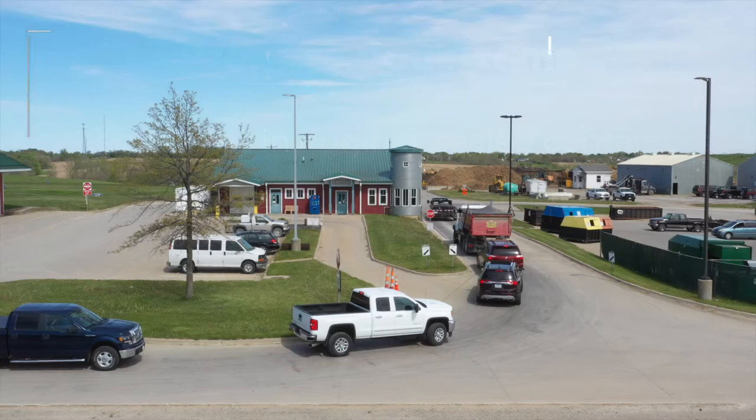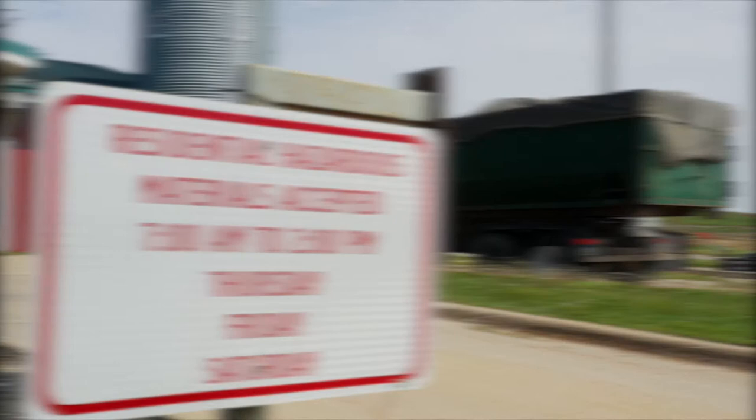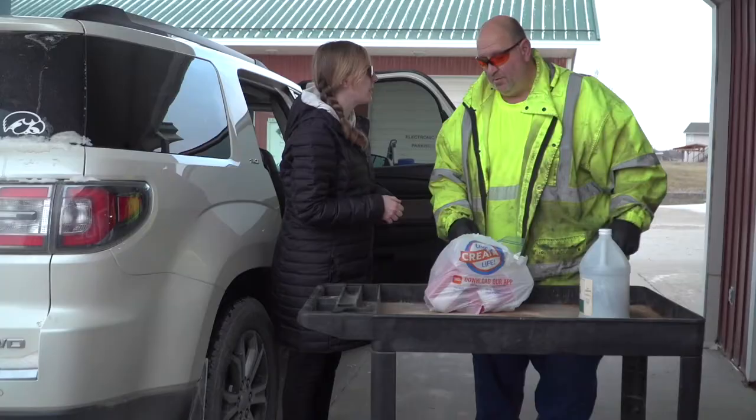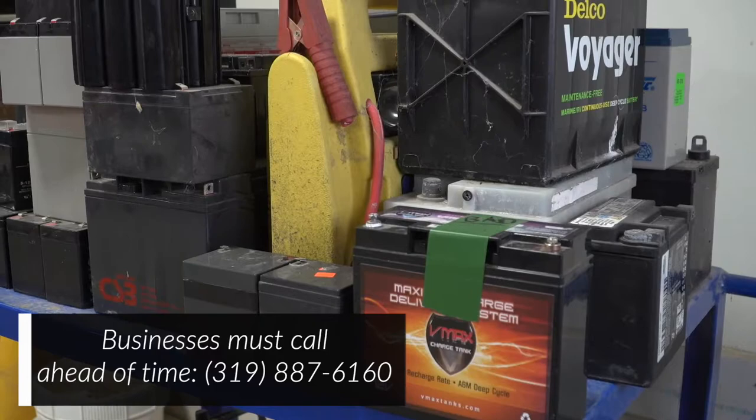Drop off items at the Hazardous Material Collection Facility, which is located at the Iowa City Landfill and Recycling Center. Drop-off hours are between 7 a.m. and 2 p.m. on Thursdays, Fridays, and Saturdays. When you pull up to the Collection Facility overhang, staff will help you unload your items. This facility also offers hazardous material disposal options for qualifying small businesses — if you are a business in Johnson County, call the landfill ahead of time for options.